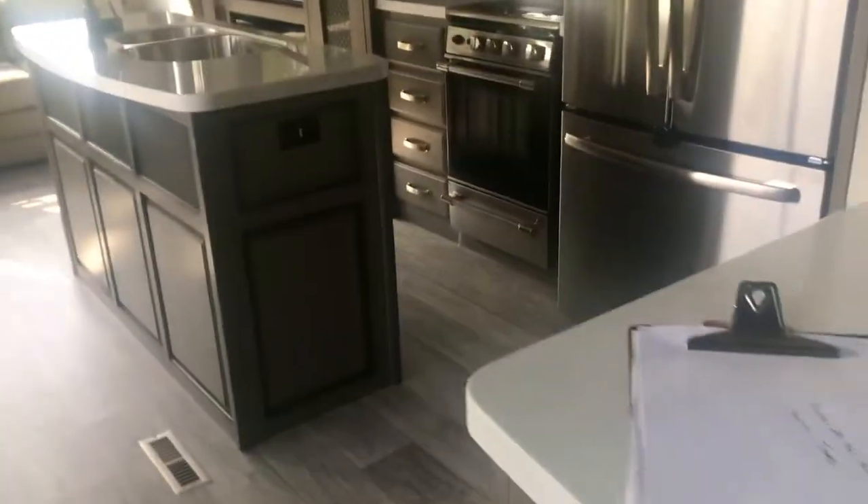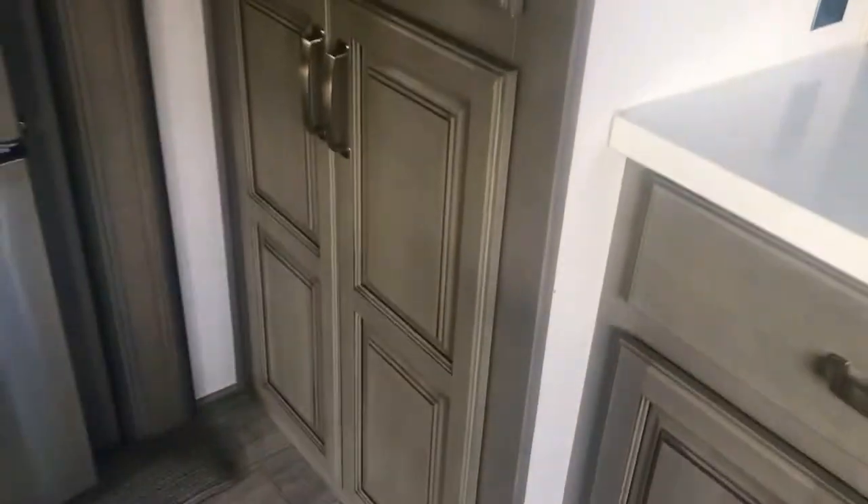This is a very livable RV if you're going to be working and living in one. Another great feature — it's got washer/dryer hookups right here in the kitchen area. If you want to put in a stackable washer and dryer, it's plumbed for it right there next to your refrigerator.